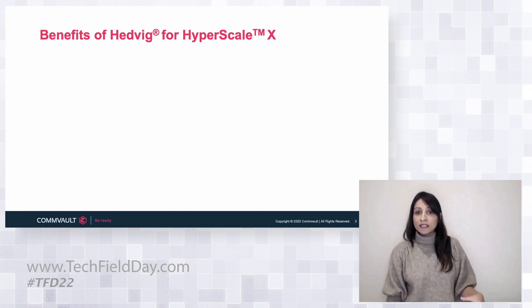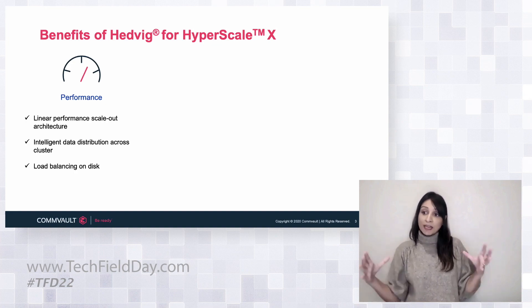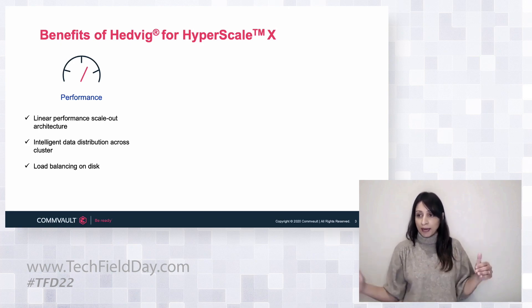When we look at the core customer challenges for backup, we really narrowed in on three areas. The first is around performance. Customers are still very eager to know that they can take their backups and restore in a predictable amount of time — not only fast, but also predictable. That's the goodness that Hedwig brings to the table. It's a scale-out architecture, so as customers scale for capacity they're also scaling performance, keeping that predictability intact. The intelligence behind the software layer also means we're able to load balance across the nodes and across the disks, getting that parallel system firing on all engines.